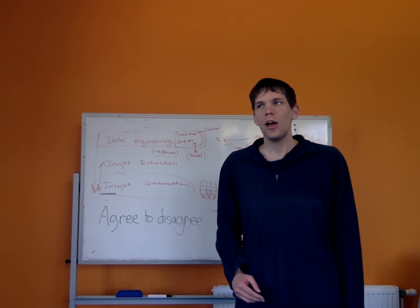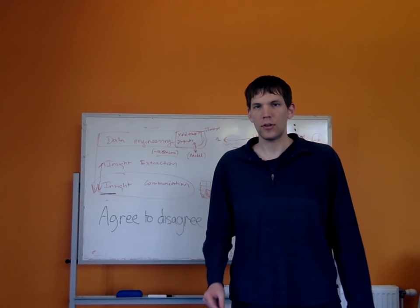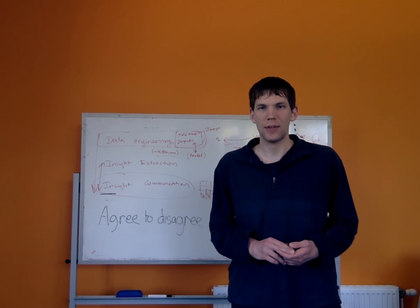Hi, I'm Andrew and in this video I'm going to present the paper 'Agree to Disagree on labelling helpful app reviews'. If you're interested in more details, have a look at the AusKai 2016 conference proceedings.